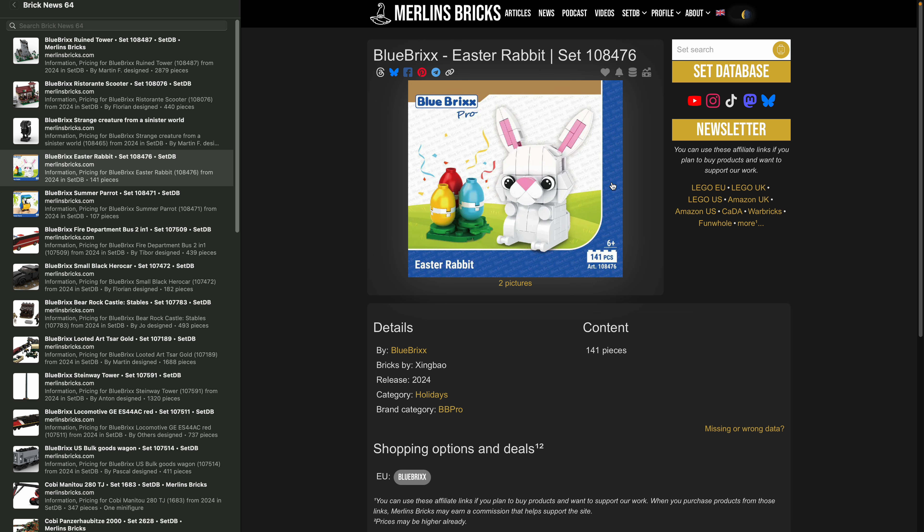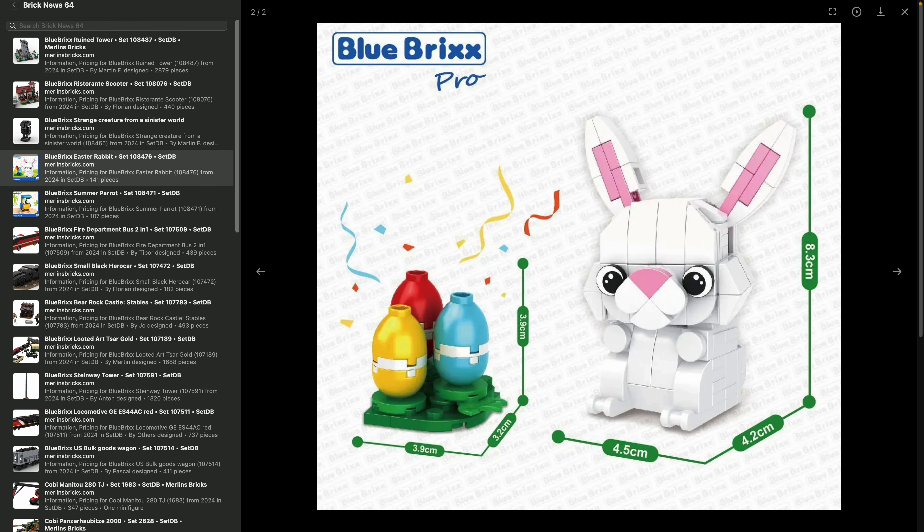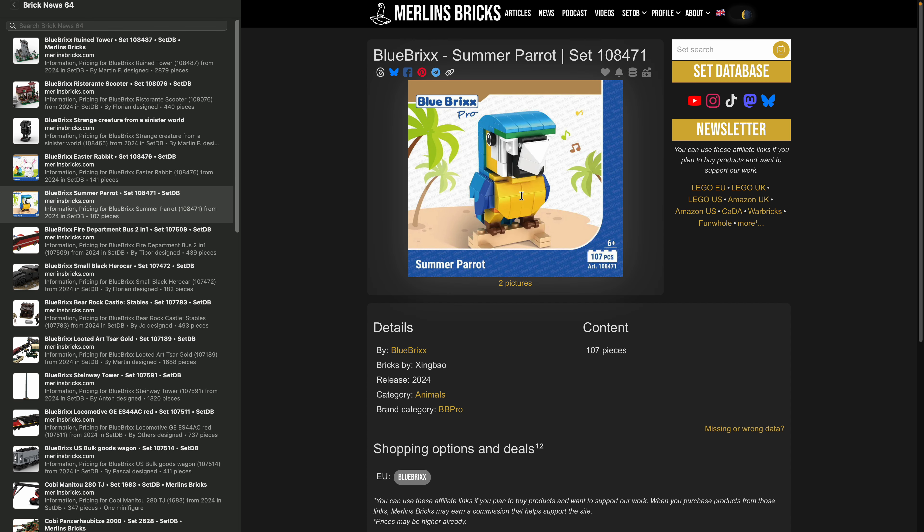For those thinking ahead — it's September, so let's start thinking about Easter — there's the Easter Rabbit 108-476, going to have 141 pieces, a lovely little rabbit with Easter eggs. I have no idea why they're announcing this now; they already announced their Christmas sets two months ago. And if you're missing summer, there's also a Summer Parrot 108-471 for those interested.